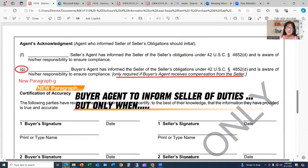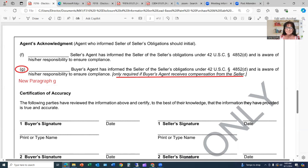Here is the new paragraph GAR added in July 2024: 'Buyer's agent has informed seller of the seller's obligations under 42 USC 4852d and is aware of his or her responsibility to ensure compliance.' GAR has clarified that the buyer's agent only needs to inform the seller and initial if the buyer's agent receives compensation directly from the seller.